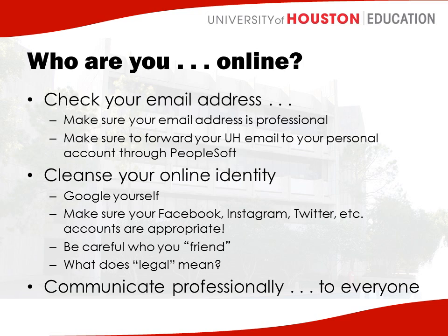It's also time to cleanse your online identity. You need to google yourself and make sure you know what comes up when you put your name into Google, because the first thing your cooperating teacher is going to do is google you and see what comes up. If you have a common name, make sure you have an explanation for what comes up. Make sure you're checking your Facebook, Instagram, and Twitter so everything is clean. We have had principals tell us they did not hire someone because of their Facebook account — even one that was two years old.